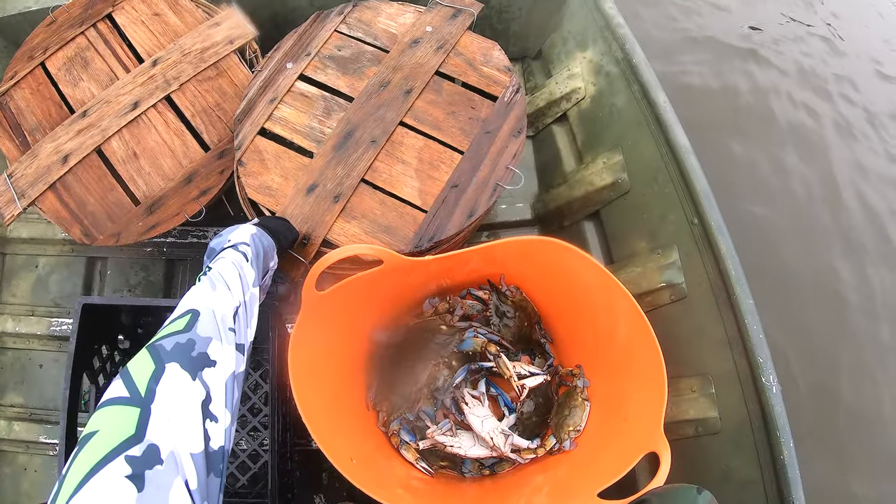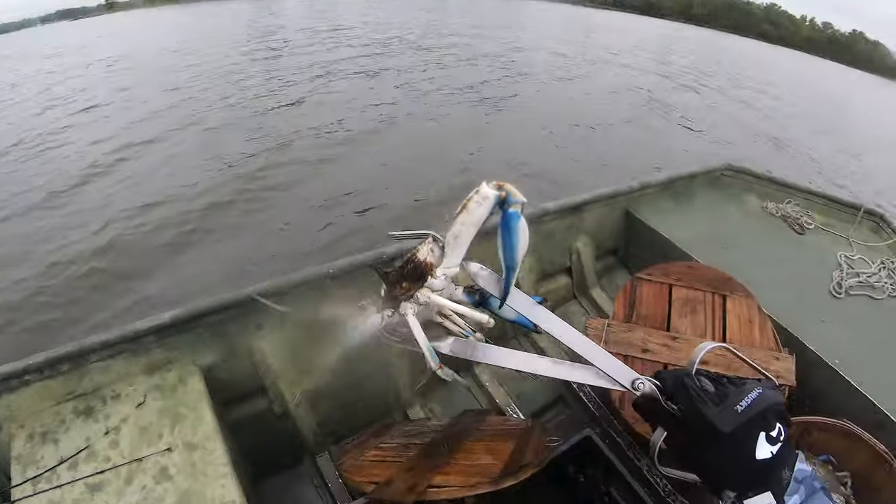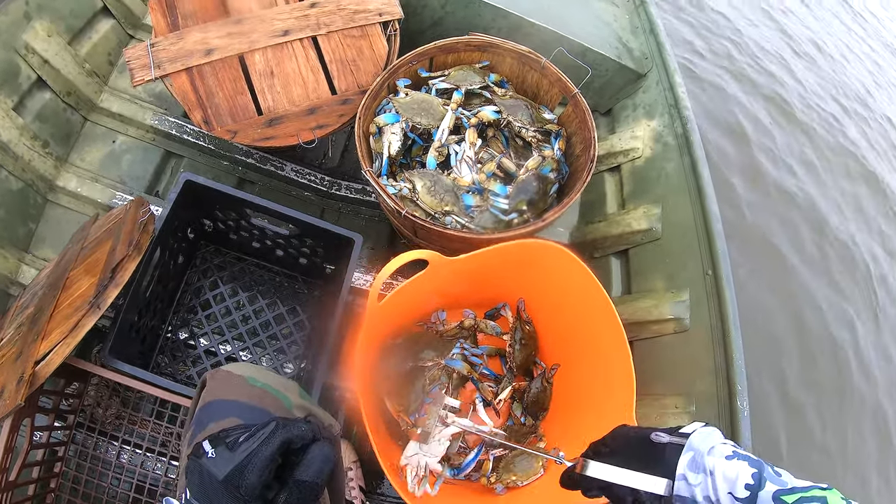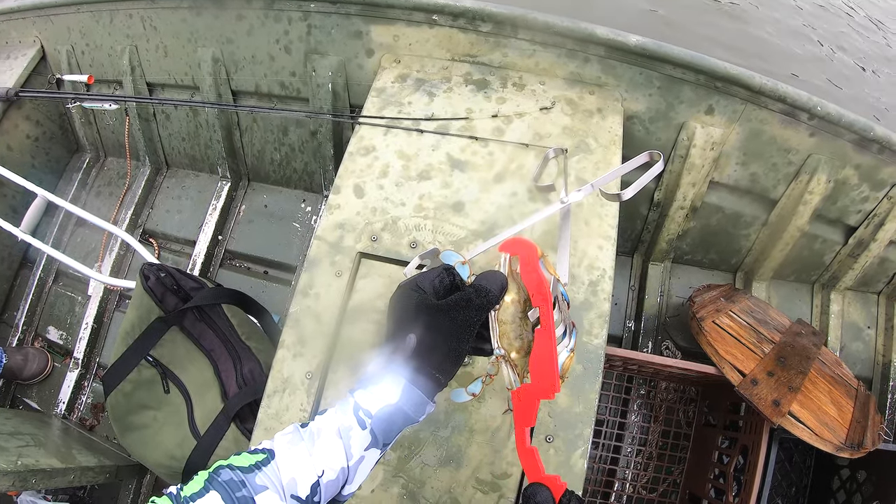One other helpful point, folks: have a bin to sort your crabs as well as a separate bin - like a basket - to actually put in your full bushel. It'll really help you along the way.